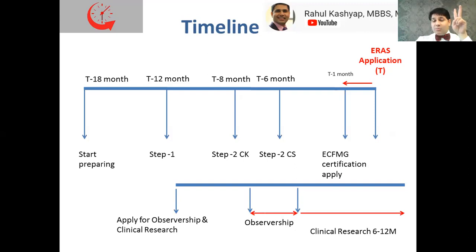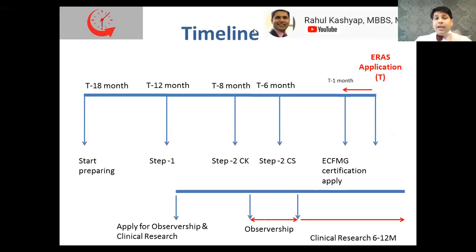We hope you find this useful. We're recording many more videos like this — in fact, we're interviewing international medical graduates who have scored really high and are now in residencies and fellowships, and they'll be sharing their experiences too. Please like, subscribe, and let us know what you want us to record, and we'll be very happy to make more videos for you. Thank you.